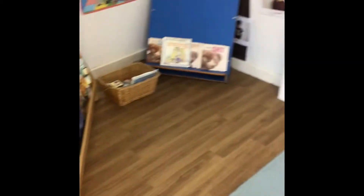This is your cosy book corner where we have a sofa and a variety of books out.